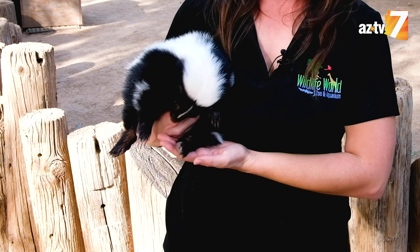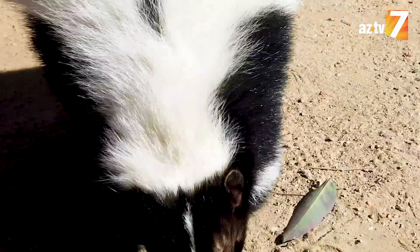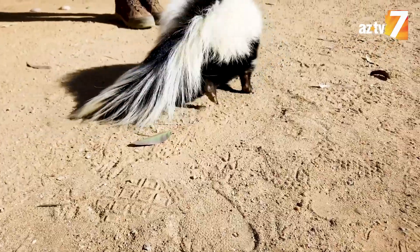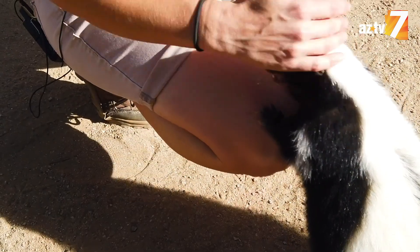A lot of people who first see Buffy are a little bit nervous because of that stink. But she's very sweet — she wins them over in only a couple of minutes. Buffy definitely has a really spunky personality. She's always really eager to train and really excitable, but she's also very loving and loves affection.